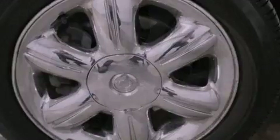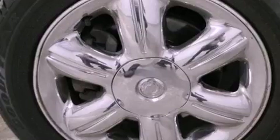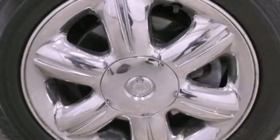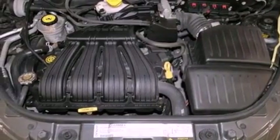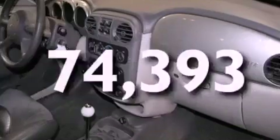Features include a power moonroof, a multi-link rear suspension, chrome wheels, a CD player, leather seats, performance tires, an illuminated driver's side vanity mirror, halogen headlights, a power driver's seat, and this vehicle has fewer than 75,000 miles on the odometer.